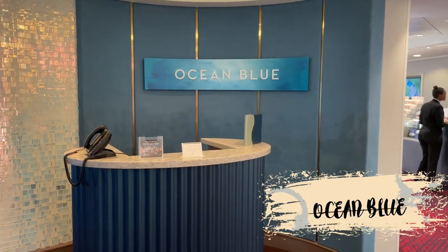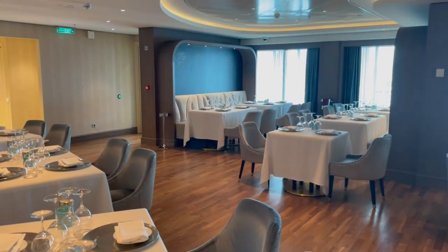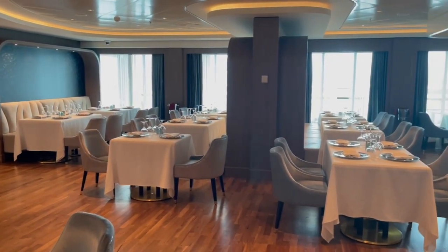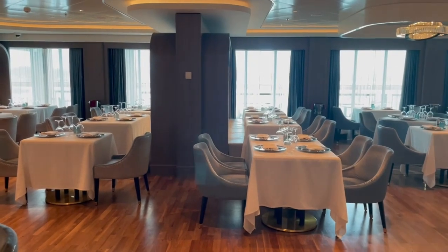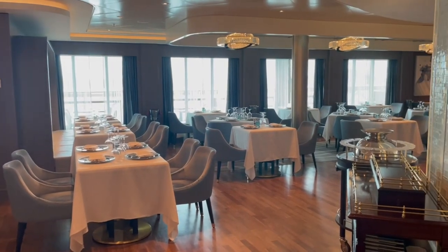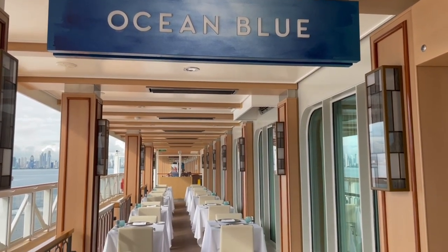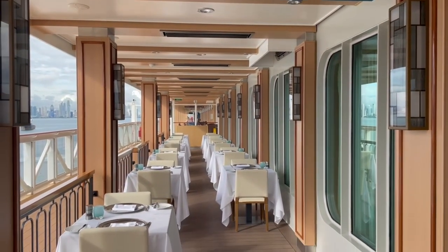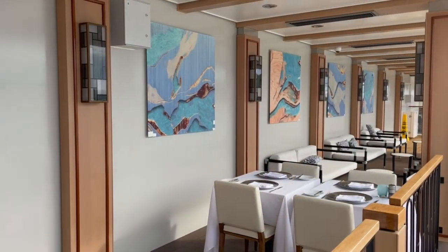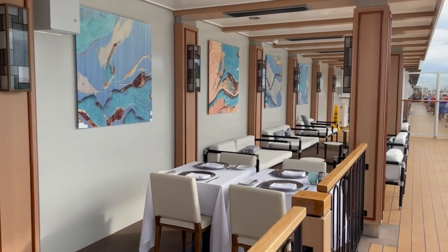Next we have Ocean Blue, which is the ship's premiere seafood restaurant. This is an upscale restaurant dedicated to sourcing the freshest seafood and highest quality ingredients available. Specialty items include the seafood linguine, the fisherman's platter, and the cold water lobster. Like the other specialty restaurants on Deck 8, there is seating outside on the waterfront. Make sure you make your reservations early — this is a very popular spot on the ship. The restaurant opens at 5:30 p.m. and the pricing is a la carte.